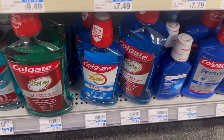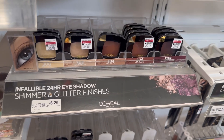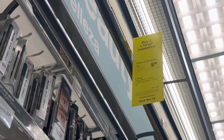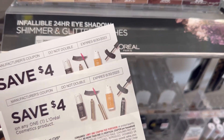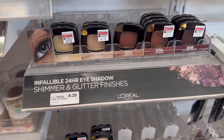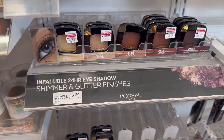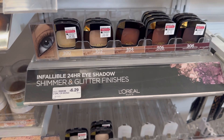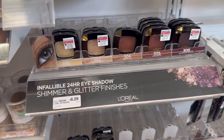For my next transaction, I'll grab two L'Oréal at $6.29 each. Buy two and you receive $5 ExtraBucks. I'll use two $4 manufacturer coupons. For the two that's $12.58, less $8 in coupons, you pay $4.58. But then you receive $5 ExtraBucks, making this free and a $0.42 moneymaker. This is a great filler item if you're using a threshold CRT.